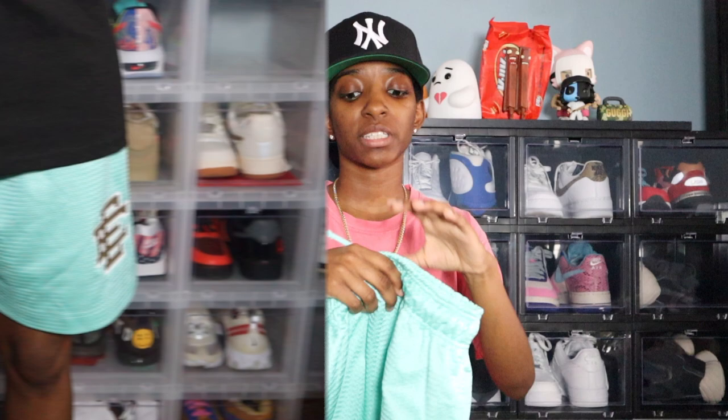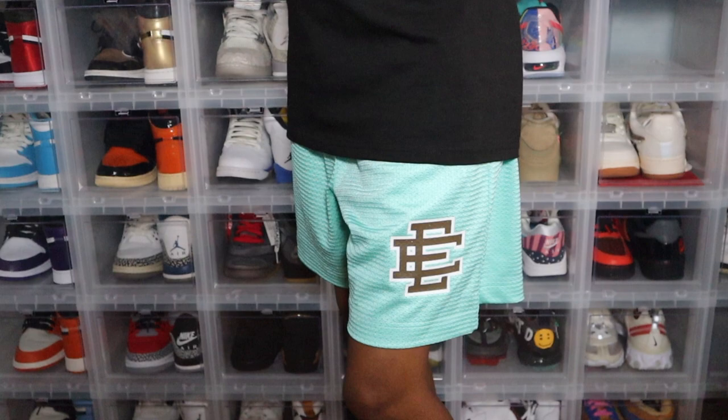The first short is the Tiffany short. As you can see, it is this nice robin egg blue color, and the EE on this pair is brown outlined in white. I really like this pair — it goes with a lot of different things. I used these in my Off-White styling video. It's definitely one of my favorites.